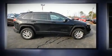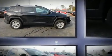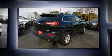Get excited about the 2017 Jeep Cherokee. It features an automatic transmission, four-wheel drive, and a 3.2-liter six-cylinder engine.